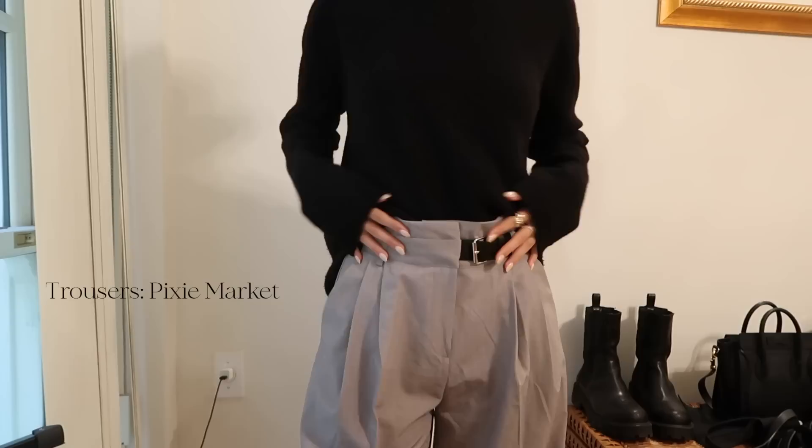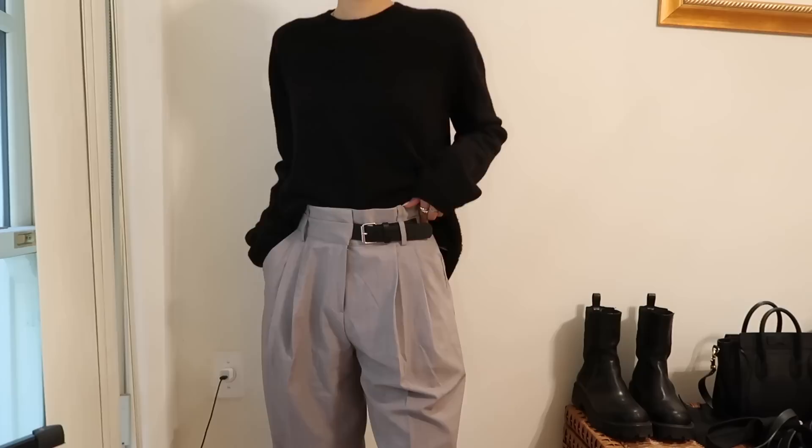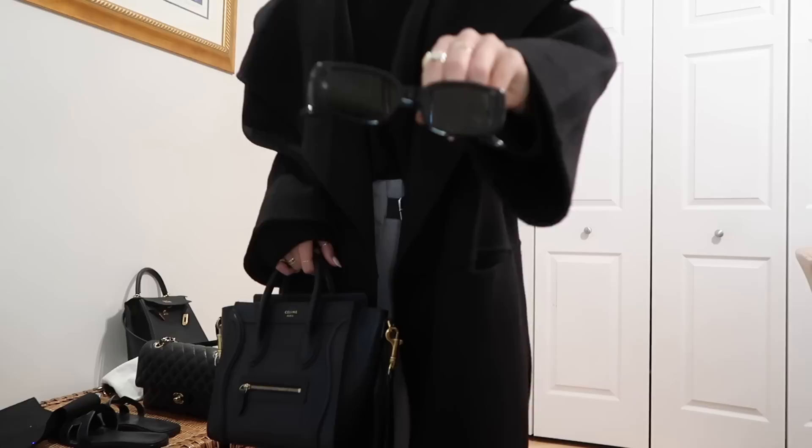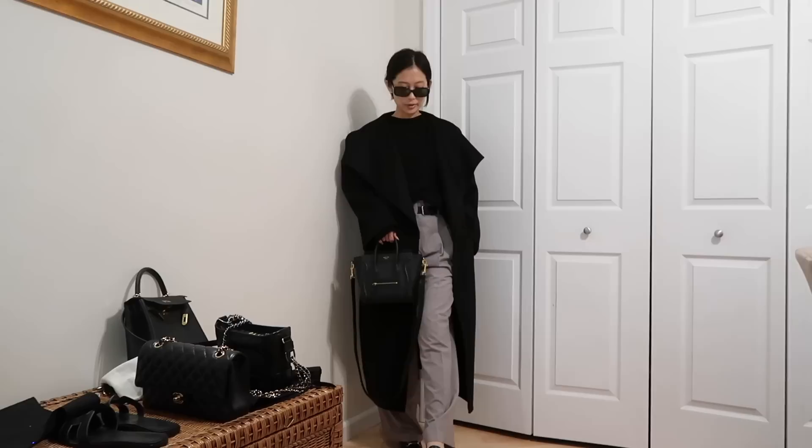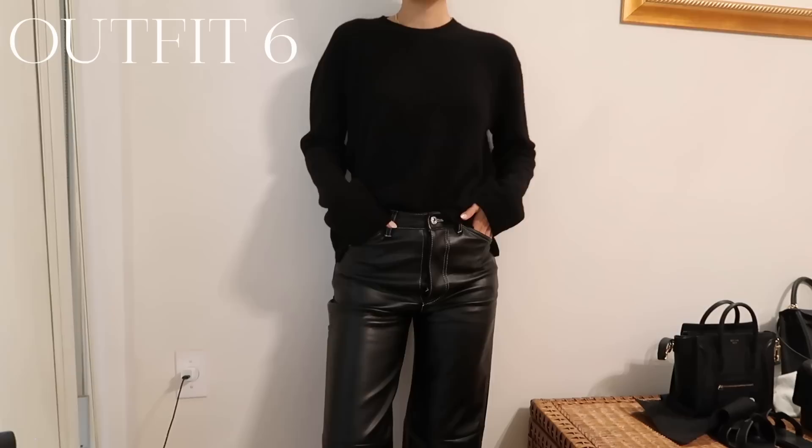This next outfit is very casual and comfy. I'm wearing this black cashmere knit paired with this Pixie Market gray trouser that has this belt detailing. I got the pants in an extra small. I'm going to pair them with these Gentle Monster Linda sunglasses and my Gucci loafers.